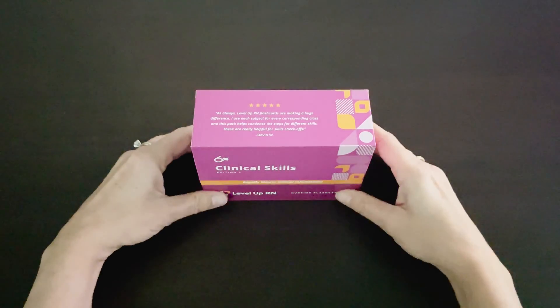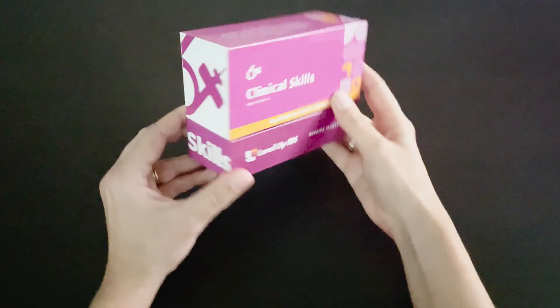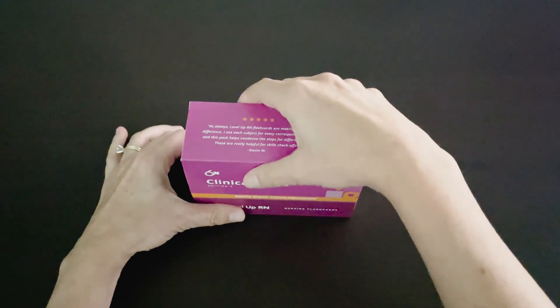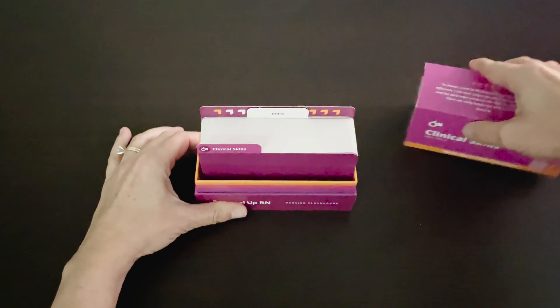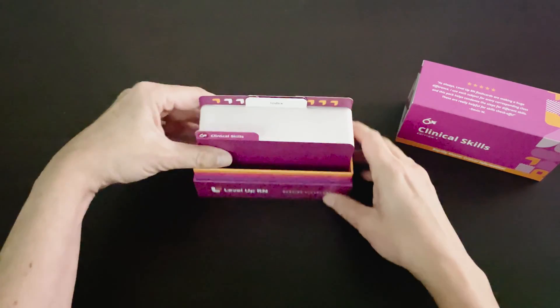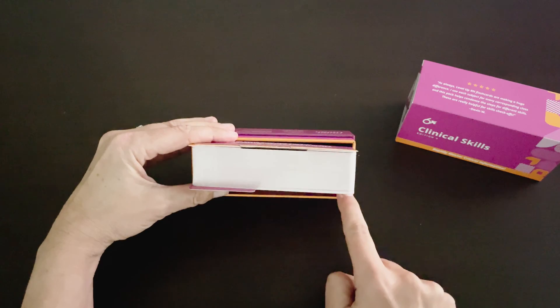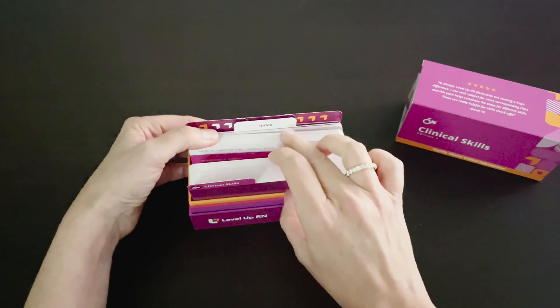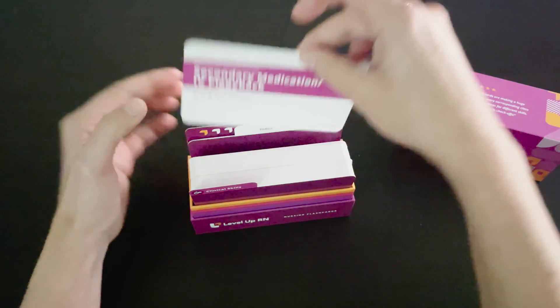Let's go over the key features of this deck so you can see how it can help you in nursing school and in your nursing practice. Our Clinical Skills flashcard deck comes in a high-quality, durable box, and if you open the box, you can easily see and access the flashcards. We deliberately left some extra room in front so you can thumb through the cards and find just the card you are looking for.